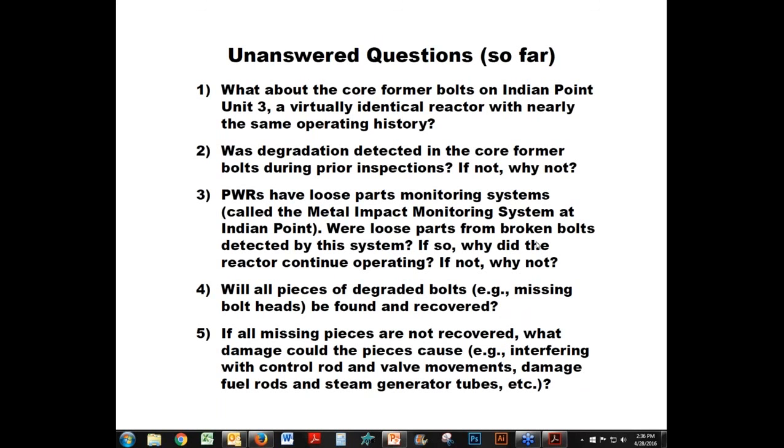One of my first jobs in the industry — at Browns Ferry in Alabama — involved lost parts. We looked very hard for them because it was much easier to find them than to convince the NRC it was okay to leave them. These were two-inch square pieces of metal. We found many but couldn't find them all after looking for a very long time.